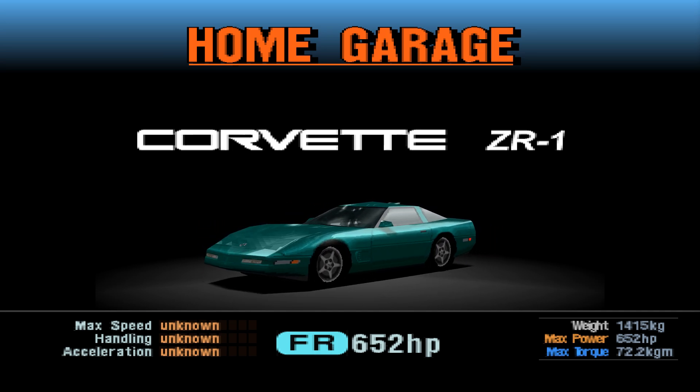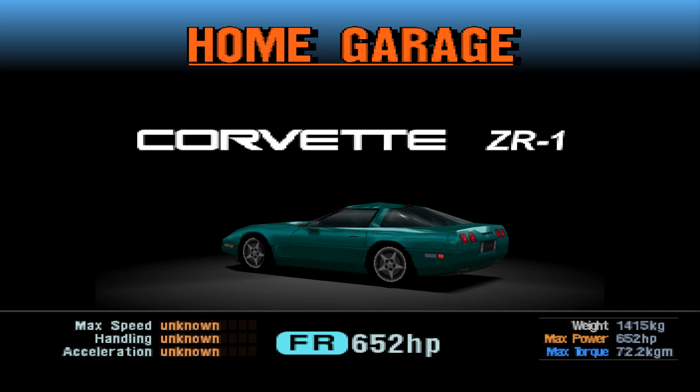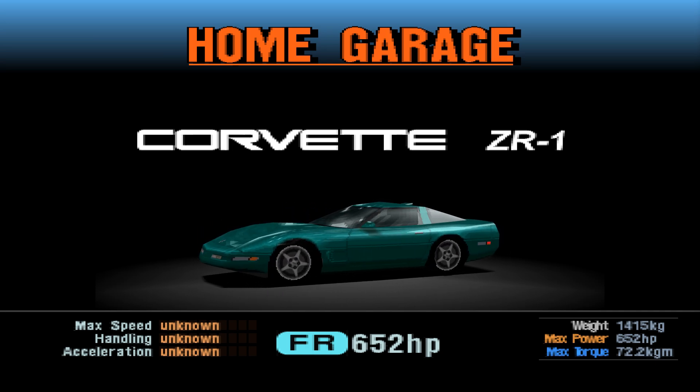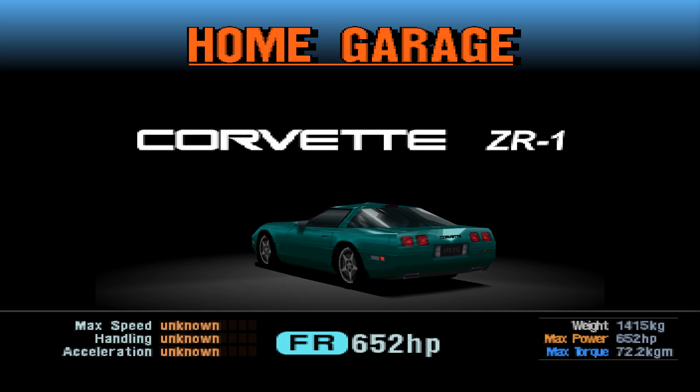And also it was very expensive. I think this was about two or three times more than the standard Corvette C4, and I think that was like a top trim C4 as well. So they didn't sell very many of these — it wasn't all that successful. But it did pave the way for fast Corvettes to come.